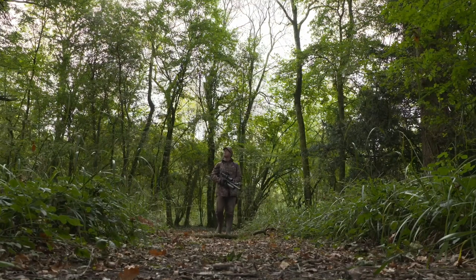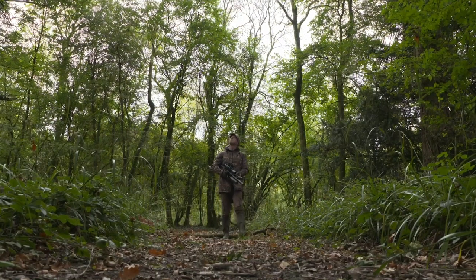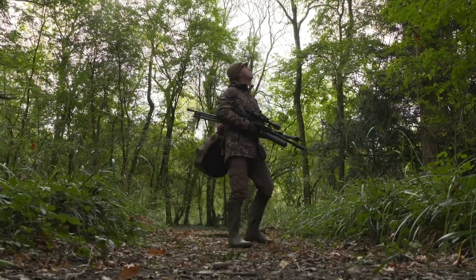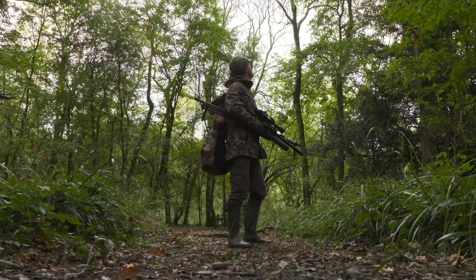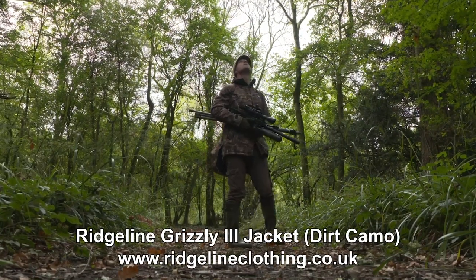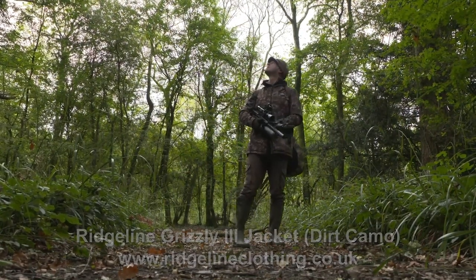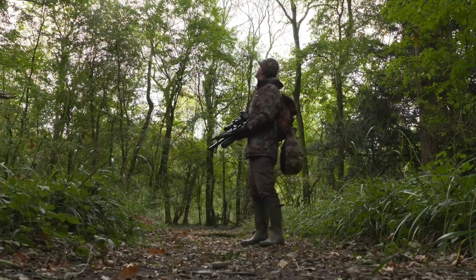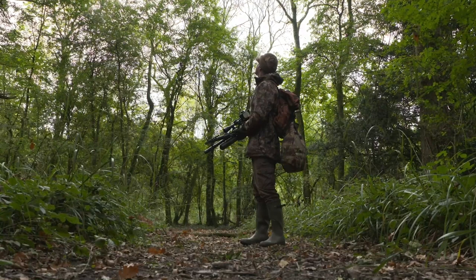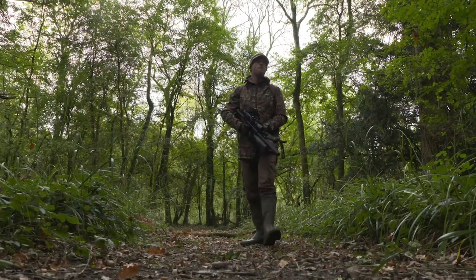I'm using roving tactics, but it's important to stop every so often because it's much easier to pick up on those sights and sounds that give away the whereabouts of squirrels when you're not crunching through the woods. It's also a good idea to look back along the area you've already walked through, as squirrels often freeze and then start to move again when they think the danger has passed.